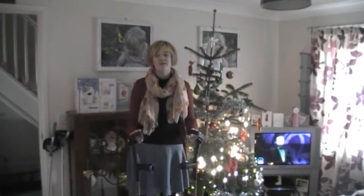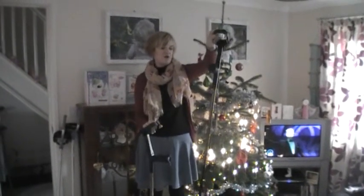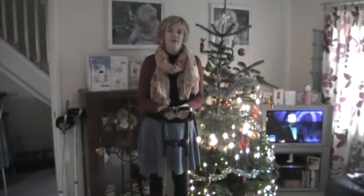Hello, today I wanted to talk about crutches because my occupational therapist came around this morning. These are my normal crutches. I own this one and my mum owns this one because they were rather expensive. We got them from a website called Cool Crutches in the UK.